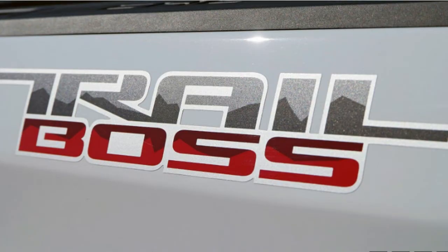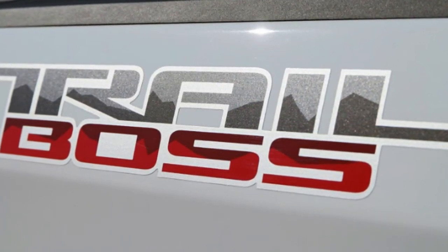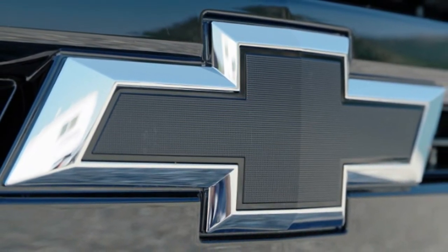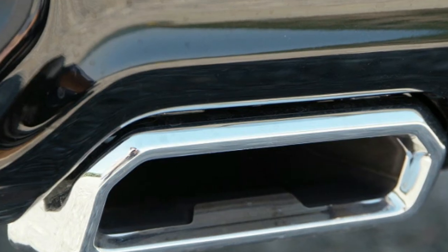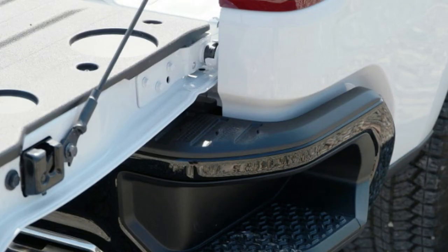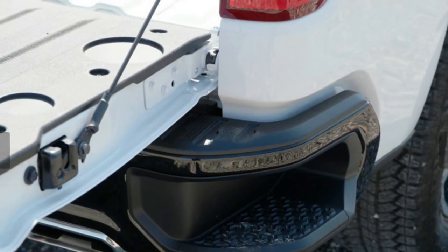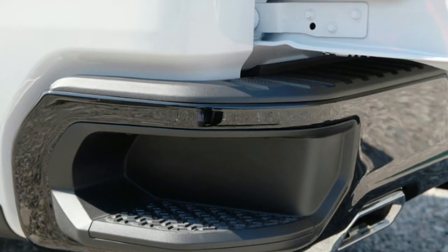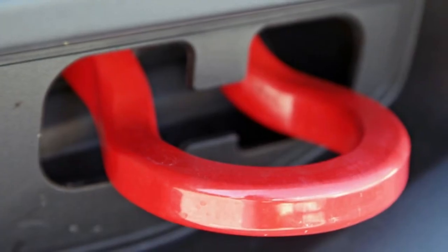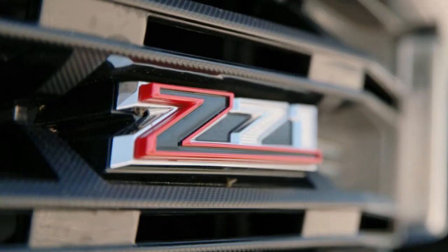The EPA estimates the new 5.3 will deliver 17 mpg city, 23 highway, and 19 combined depending on equipment. The 2019 Silverado with the new 5.3-liter V8 can tow as much as 11,600 pounds. We also took a spin in an LTZ powered by Chevy's optional 6.2-liter V8, which for 2019 is hooked to a 10-speed automatic and is available only with four-wheel drive. With 420 horsepower and 460 pound-feet of torque, this is the engine that allows the Silverado to tow its maximum rating of 12,200 pounds.